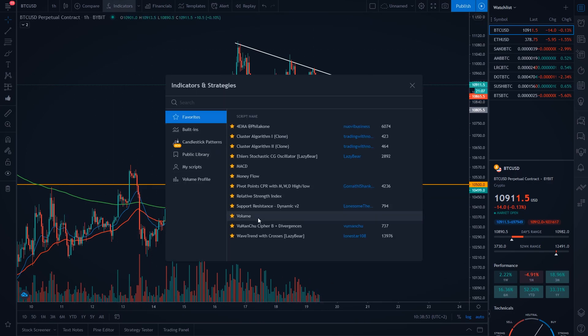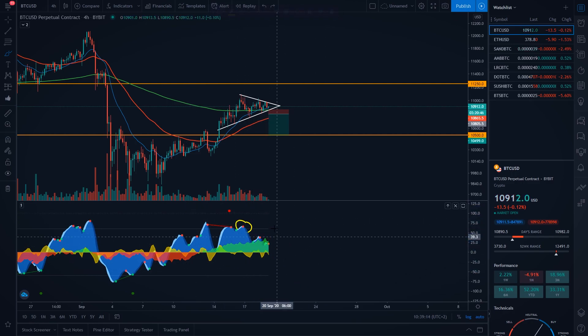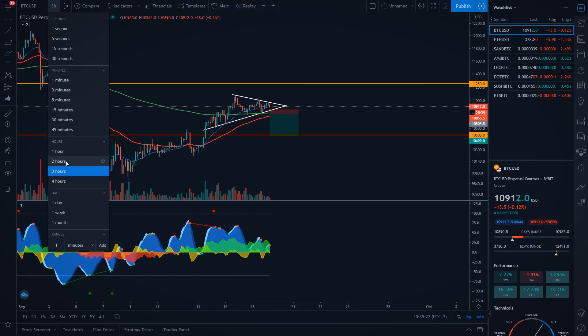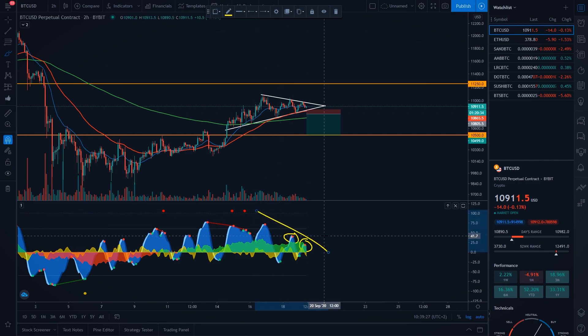Also, what is right now bearish is that on the 4-hourly time frame on the free version of Market Cipher, we are having this trigger wave as you can see right there. On the 3-hourly time frame you can also see pretty much the same thing — trigger wave — and also the money flow started coming to the downside. Because of that, this is also a bearish sign and I'm expecting a push to the downside. Here we have trigger waves, which is, in my opinion, more bearish than bullish.